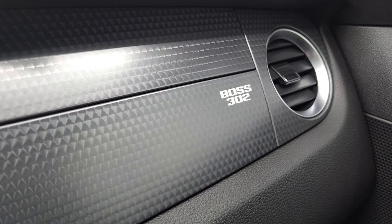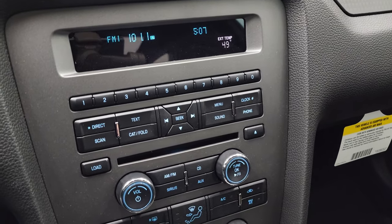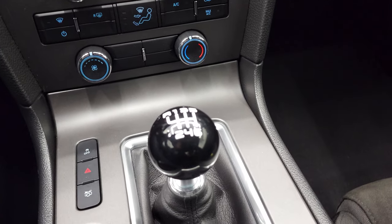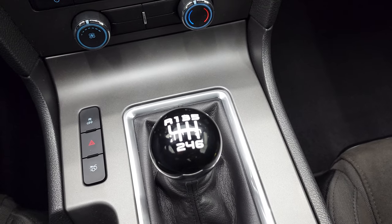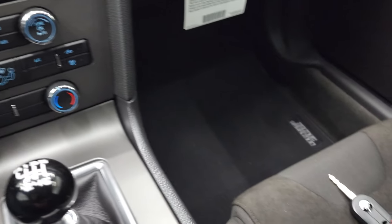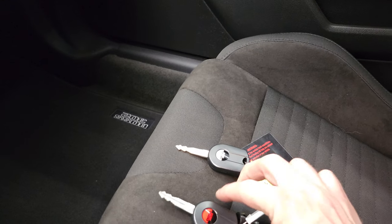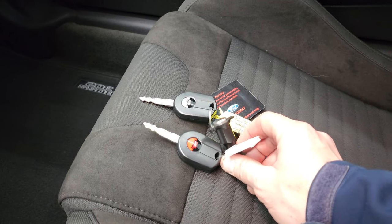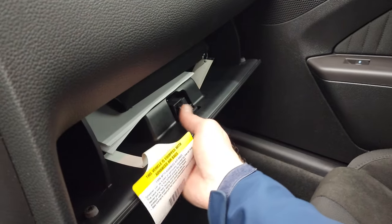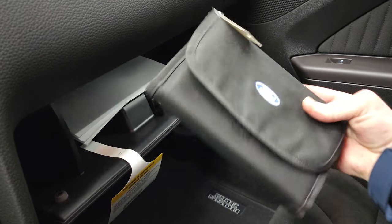You get the Boss 302 lettering on the dash, and it does have a CD player, climate controls, and a six-speed manual transmission, stability control, and trunk opener. This does have the black key, and we also have the red key that comes with this car. We have the owner's manual and everything — all the books and stuff are in there.